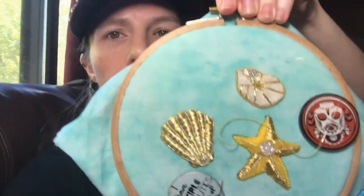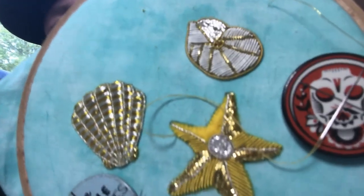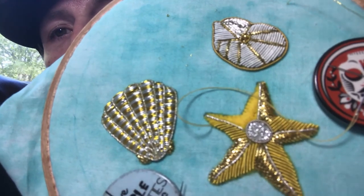Hi guys, my name is Cheyenne. I'm in Oklahoma in the United States, and I wanted to show you the gold work project that I'm working on. Thank you, Sarah, for the products I'm using in this and for teaching me how to do this as well as I'm doing it.